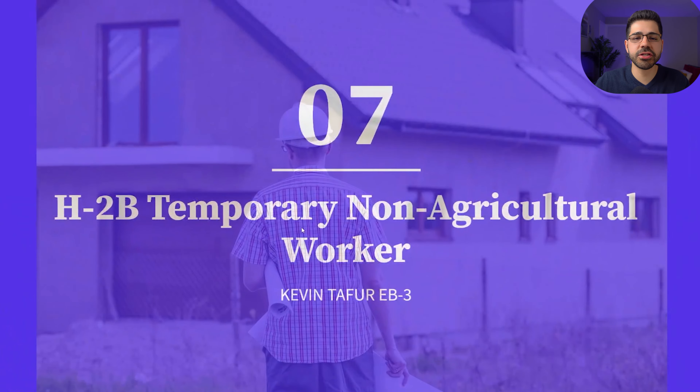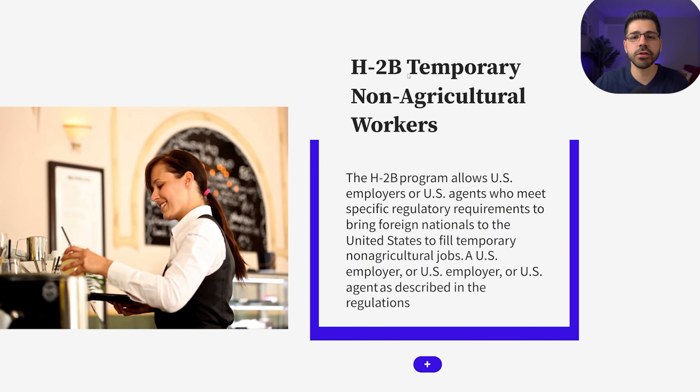Number seven: the H2B visa. This visa is not very difficult to get since there are basic jobs, and it is granted for one year, but you can extend that for up to three years. With this visa, your spouse or children cannot work, and after those three years you will have to leave the United States with your family, since with this visa you cannot get a green card.